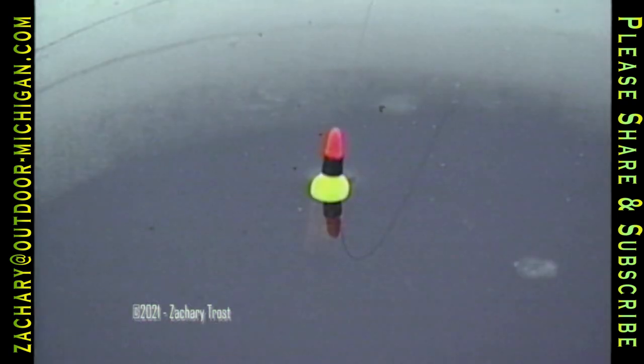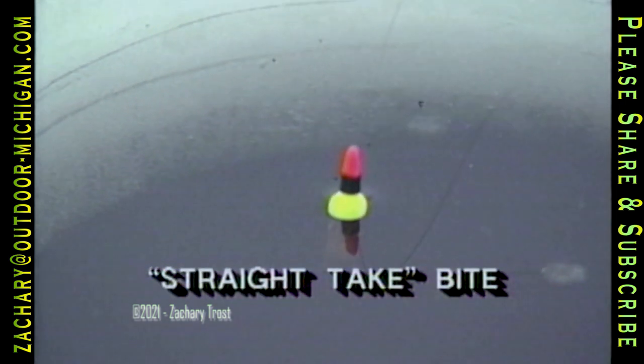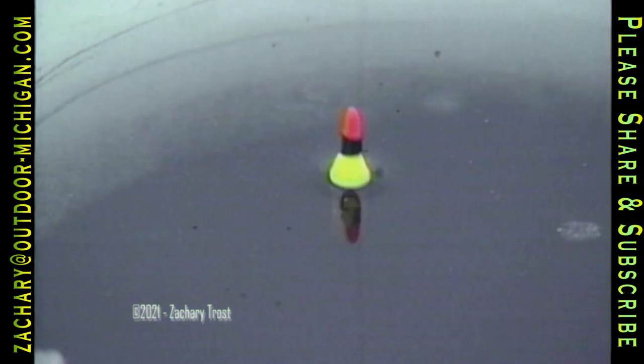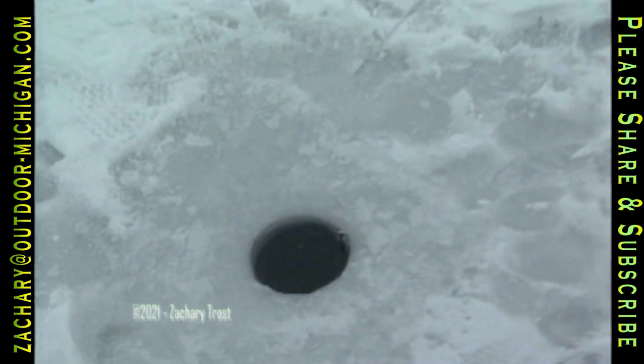Another kind of bite you'll see is the straight take bite. After you jiggle the bait, the bobber might go down just a little — that's a fish. There we go. Nice one — that does it real nice.